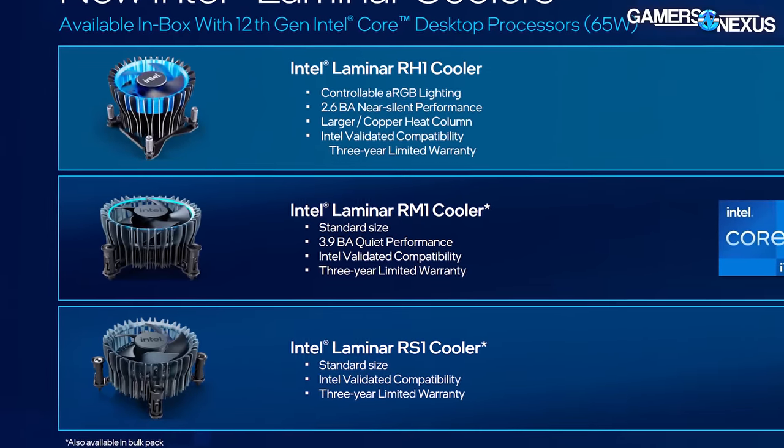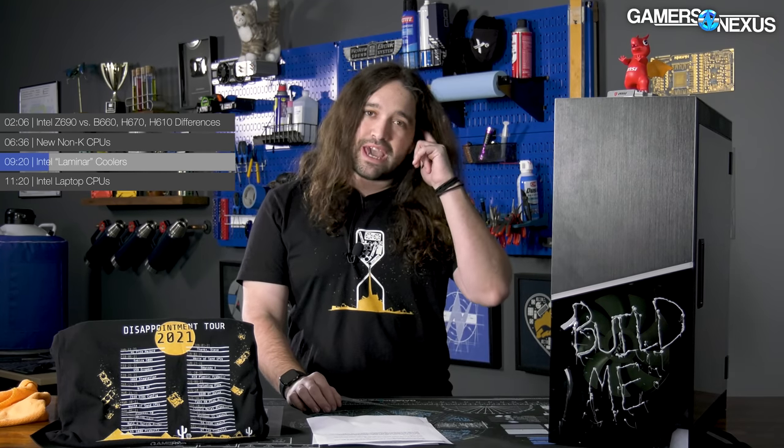Intel also announced new CPU coolers, replacing its previous unremarkable stock coolers with a set named Laminar. This is a move in the right direction — cooler branding is something AMD started doing with Wraith just before Ryzen launched and it was received very well, given how historically boring stock CPU coolers have been. Intel now has three Laminar coolers that will be included with non-K CPUs, though we're not 100% sure what the DIY retail market will look like — whether all non-K CPUs will include them or if it will be marked on the box.